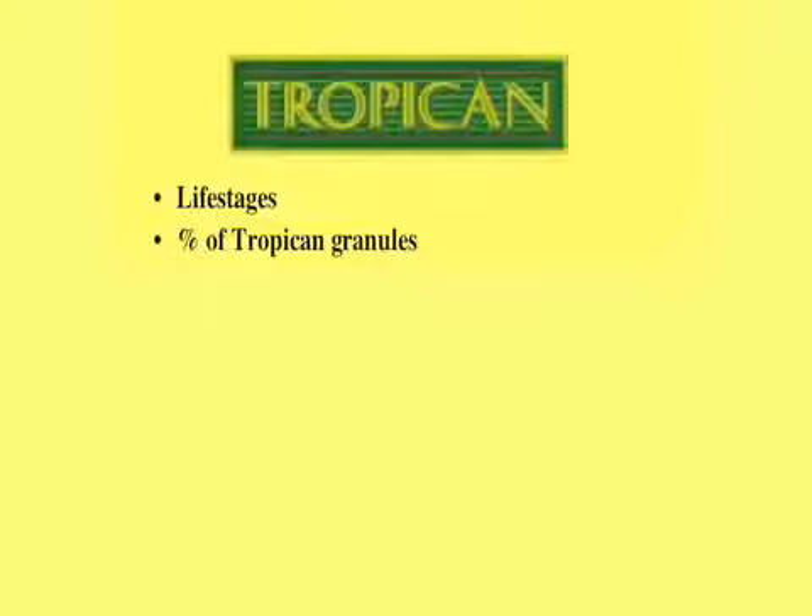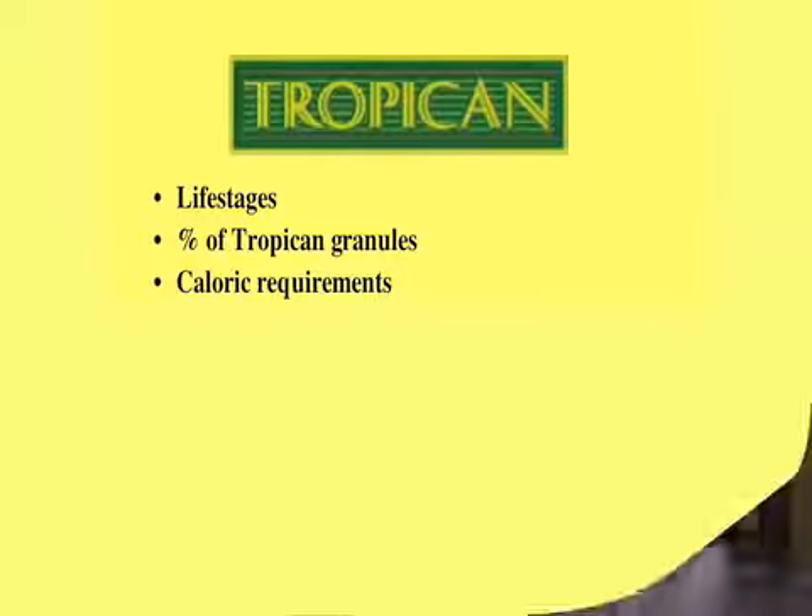Another factor we should assess is the caloric requirements. This ties into all the other factors — they're all linked together and contribute to evaluating caloric requirements. Caloric requirements for every individual bird in your care may be slightly different. It's not a species requirement only; it's also specific to every individual bird.